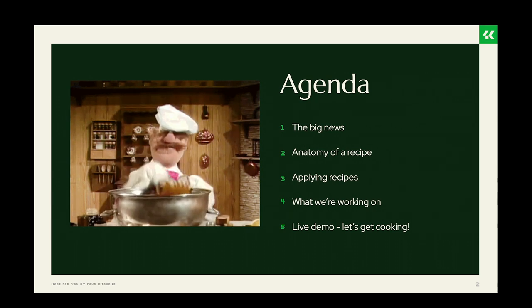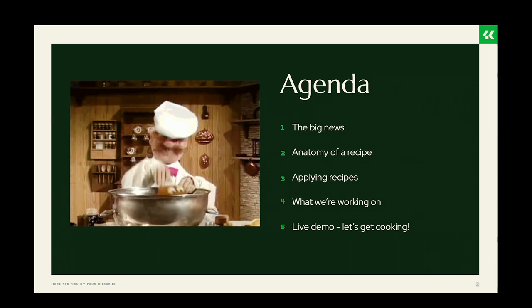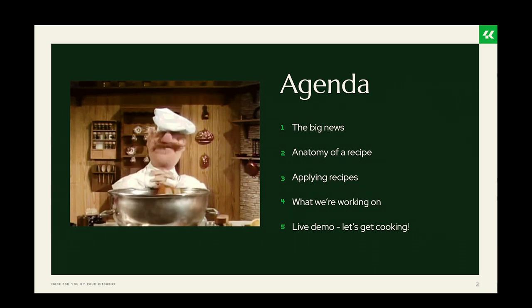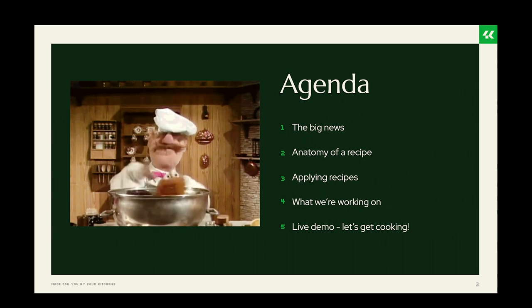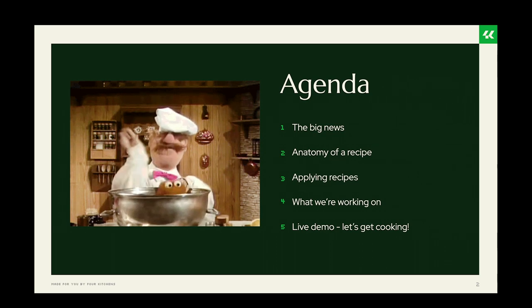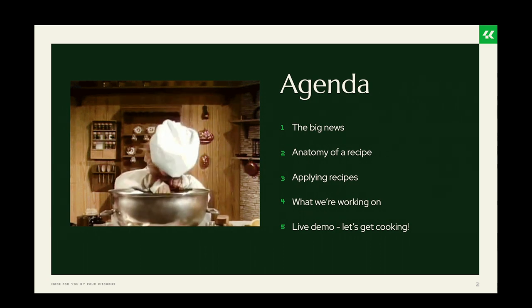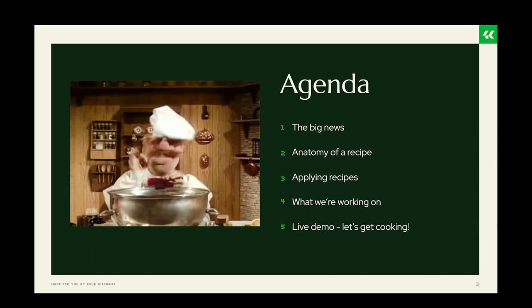Today we're going to give you the big news, and we are going to give you a snapshot of what recipes looks like right now by talking about the anatomy of a recipe and applying recipes. We're going to talk about what we're working on, and then — what could possibly go wrong — a live demo where we're going to cook up a little Drupal instance using recipes.